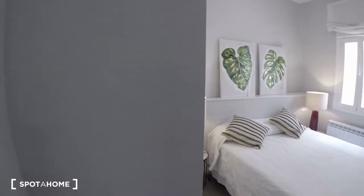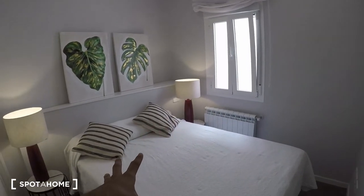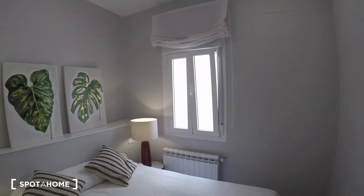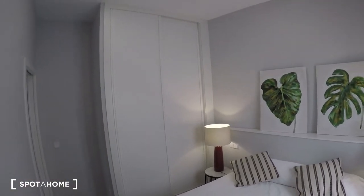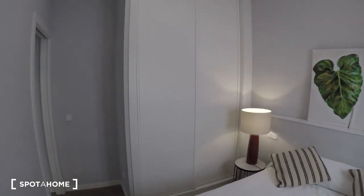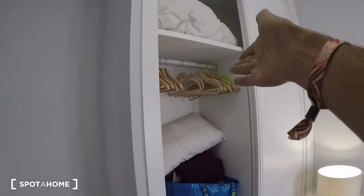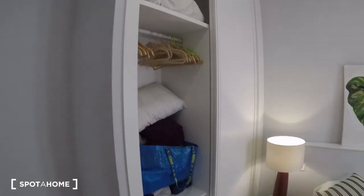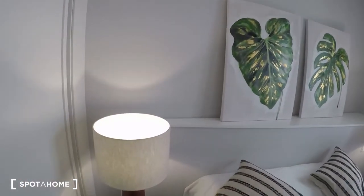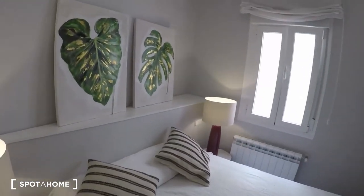Bedroom number one is a little bit small, but the double bed fits in here perfectly. There's a window that goes to an interior patio, but it's still very luminous — which is great. On the other side, there's a huge built-in closet unit. Let me open it up so you can see the space: hangers, a set of drawers, and space up top on both sides. Really cool lamps with nightstands — very fancy.